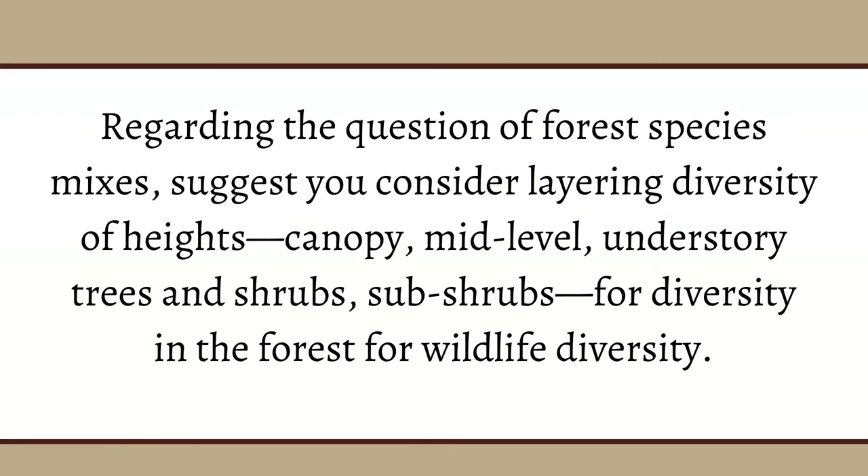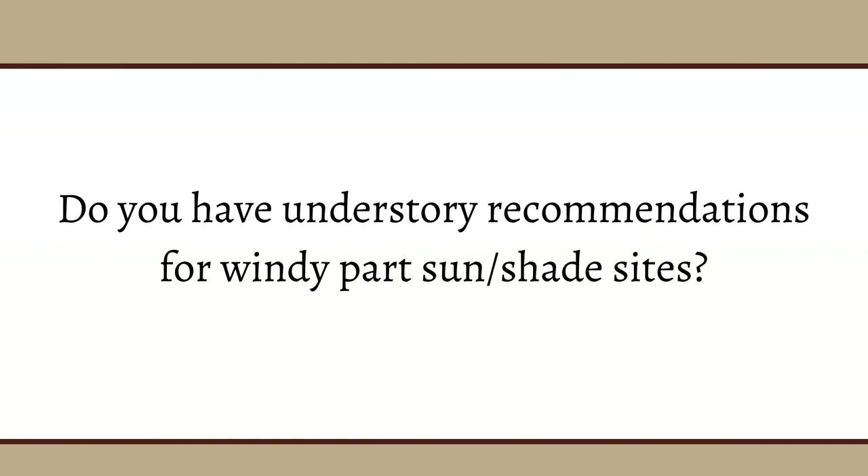A comment suggests considering layered diversity of heights — canopy, mid-level, understory trees and shrubs, and subshrubs — for diversity of forest wildlife. Mike agrees that's a much better answer than he gave. Question: Do you have understory recommendations for windy, sunny, and shady sites? For sunny sites, things like wax myrtle, American beautyberry, arrowwood, and rusty blackhaw will do well. Most of the small understory trees covered will do well in shaded areas.